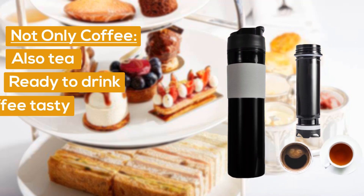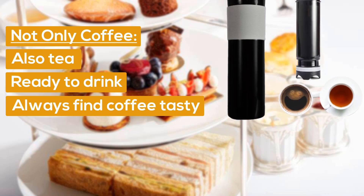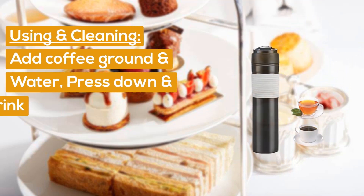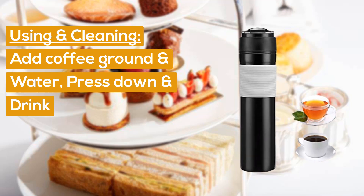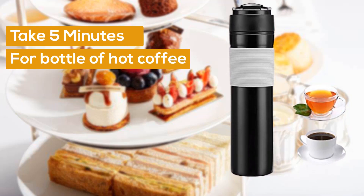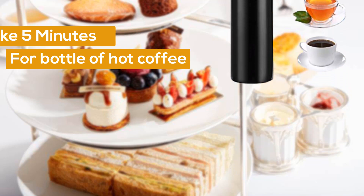Not only for coffee, but also tea. Whenever you are ready to drink, you will always find your coffee tasty. For use and cleaning: add coffee grounds and water, press down and drink. It takes 5 minutes for a bottle of hot coffee without any sediment. The plunger is easy to remove and clean.